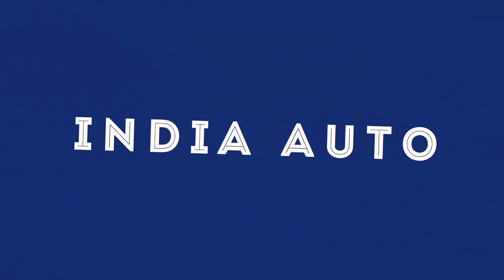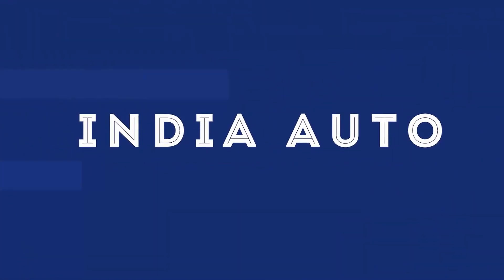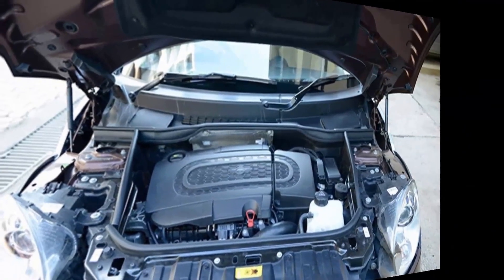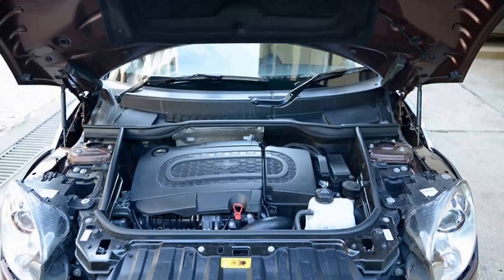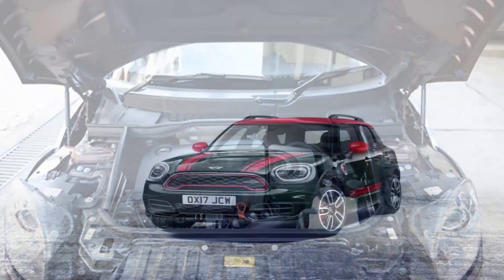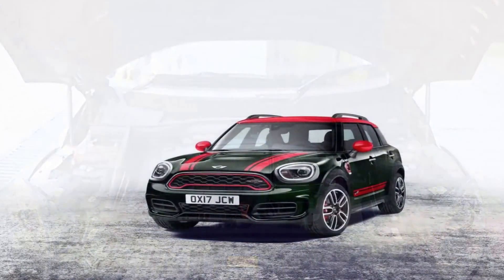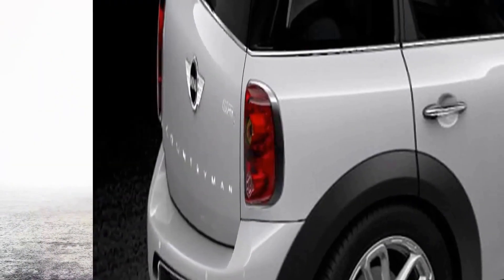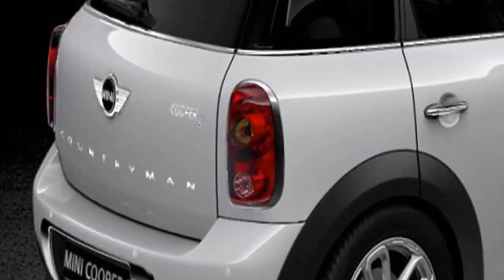Today we are going to talk about Mini Cooper. The new Mini John Cooper Works Countryman features the most powerful engine ever to be fitted in a Mini. Late last year, the British automaker introduced its second generation Countryman as the biggest and most versatile model in Mini's entire range.